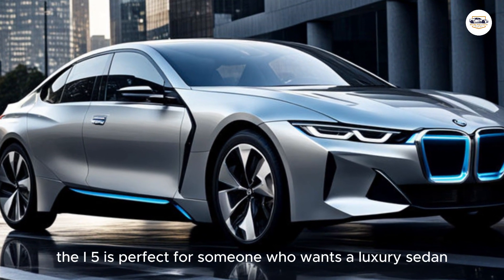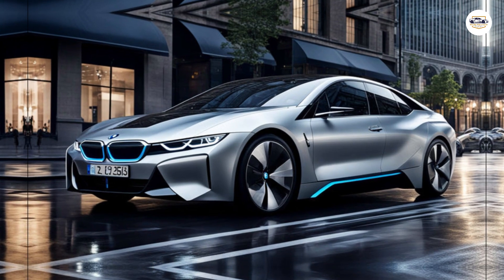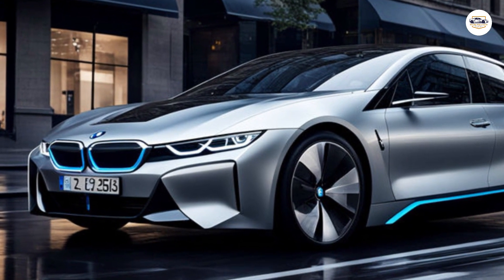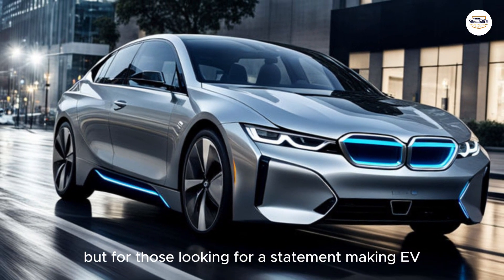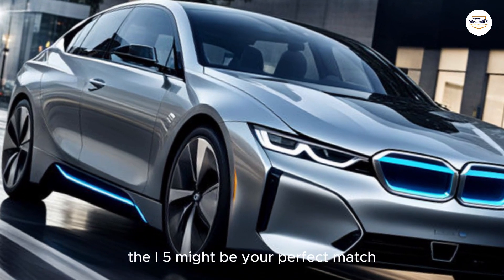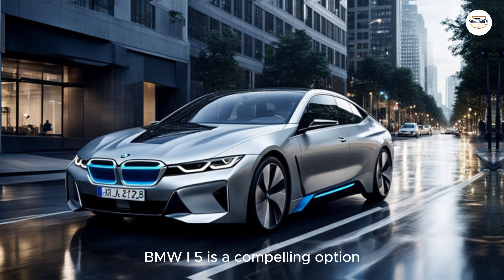The i5 is perfect for someone who wants a luxury sedan with the latest technology, thrilling performance, and the environmental benefits of an electric vehicle. It's not the most affordable option, but for those looking for a statement-making EV with a pedigree for excellence, the i5 might be your perfect match.